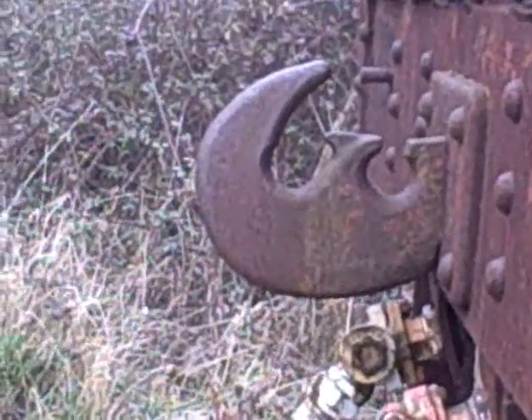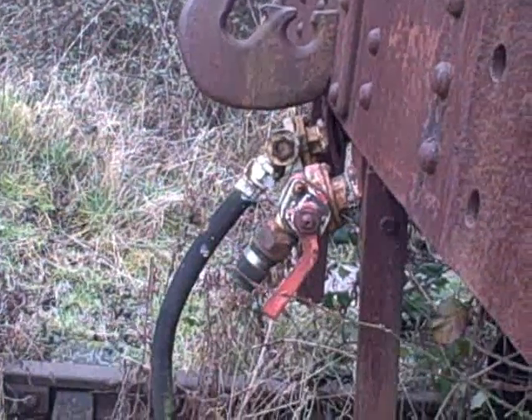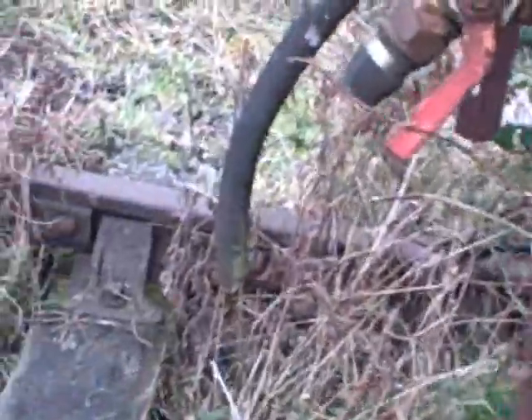It says it's a British Rail number. The coupling hook is still there, and some of the equipment for the brakes. It's just turning to rust, but still, I'm very pleased with what I found here.